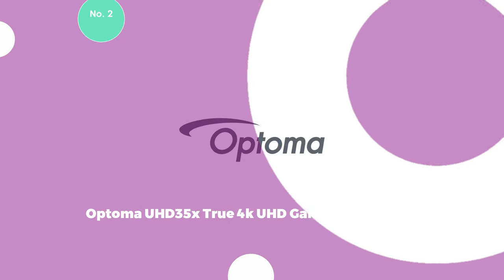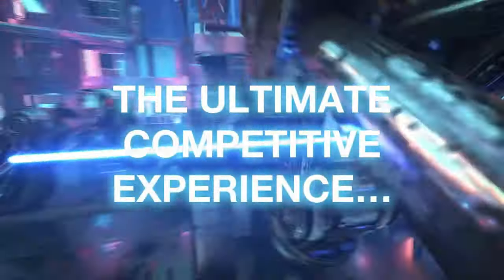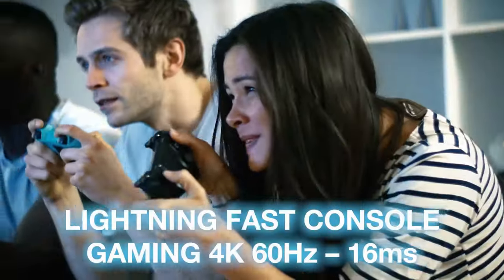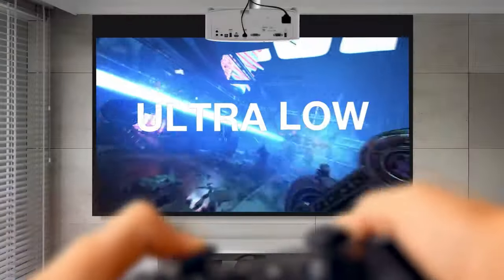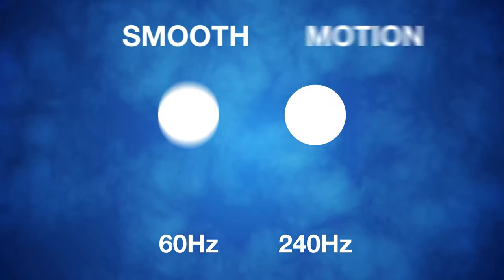2. Optoma UHD 35X True 4K UHD Gaming Projector. Dive into an immersive world of Ultra HD gaming, live sports, TV shows, and movies with the lightning-fast Optoma UHD 35X Home Entertainment Projector. This 4K UHD projector delivers impressive cinema-quality images with 3,600 lumens, an ultra-low input lag of 4.2ms, and a high refresh rate of 240Hz, providing a competitive gaming advantage.